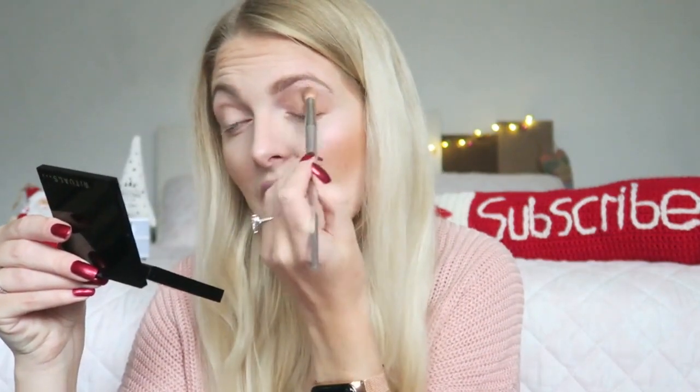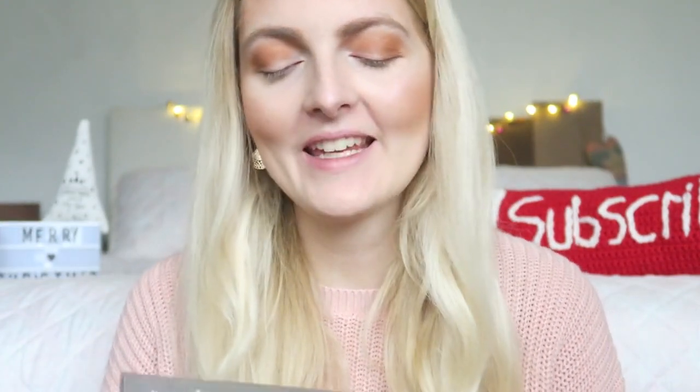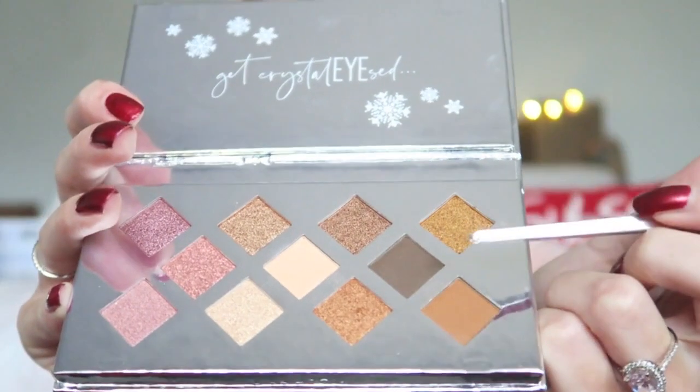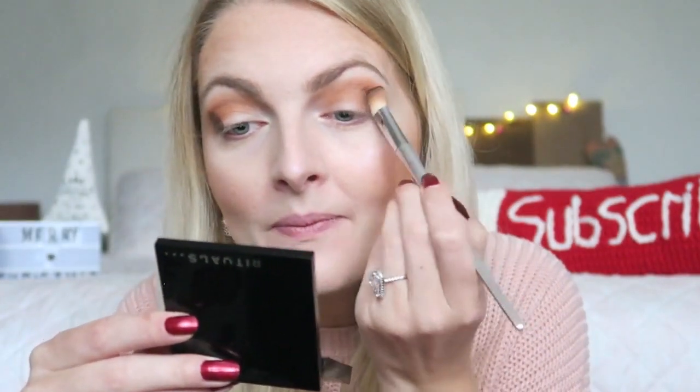This is a nice soft crease shade — let me zoom in so you can see it better. Then I'm going in with a darker shade — it's really nicely pigmented, warm brown, and blends really nicely. I'm really impressed with this shade; it's one I could wear every day. Then I'm taking the darkest shade and applying it only in the outer corner of my eye, slowly blending it in with a really fluffy brush — I don't want to go too far in with this one.